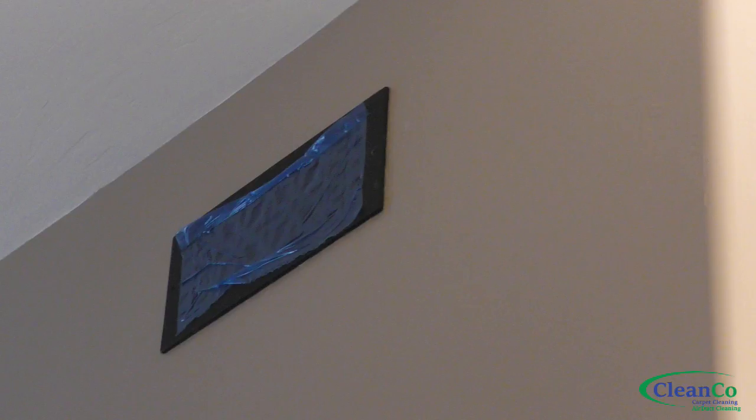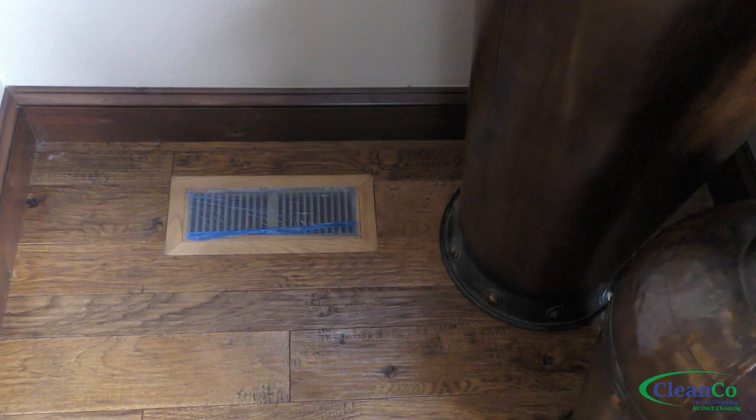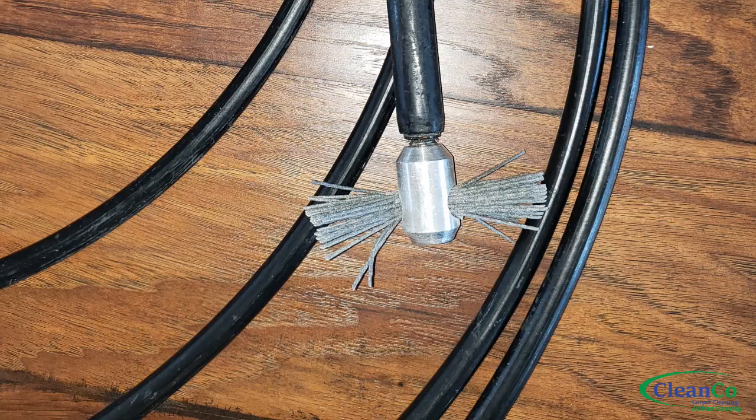Now we're going to cover all of the vents in the home with a plastic film. This helps restrict air flow and create maximum vacuum at the vent that he's cleaning at the time.